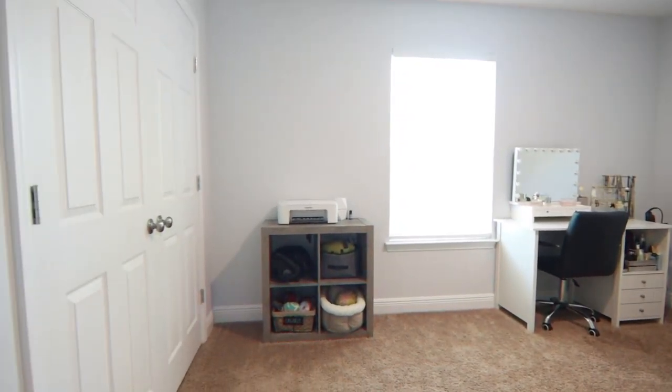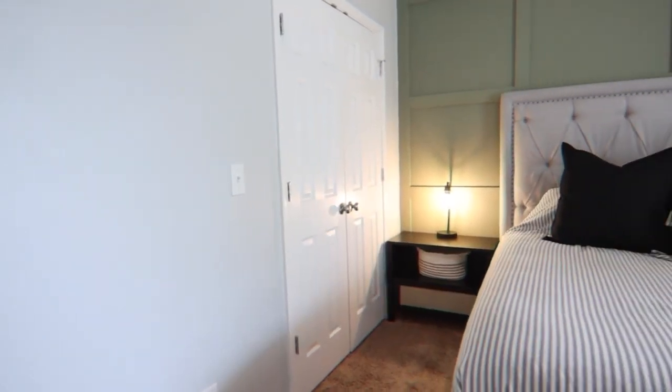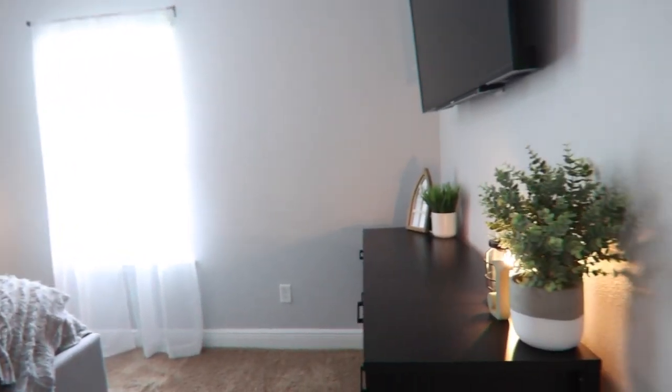Priced at $240,000, this house is priced just right for the first-time home buyer. If you would like some more information, give me a call and I would love to help you.